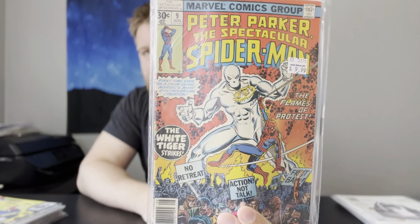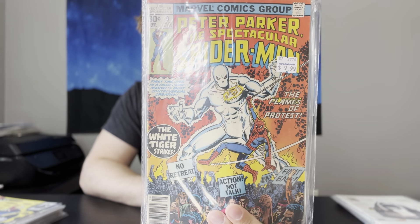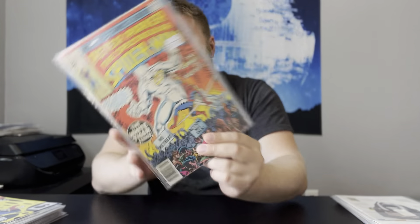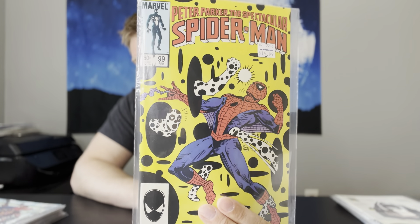Next up, we have Spectacular Spider-Man number 9. This is the first appearance of White Tiger in comics — I believe he appeared in one of the Fist of Kung Fu magazines, but this is the first appearance in comic books. This is one I'm kind of specking on — I have a few copies, and if you can get it for that price, why not? I'll grab those all day. And then Spectacular Spider-Man 99 — just one of those Spot cover appearances, absolutely gorgeous copy. That's going in the possible slab pile.